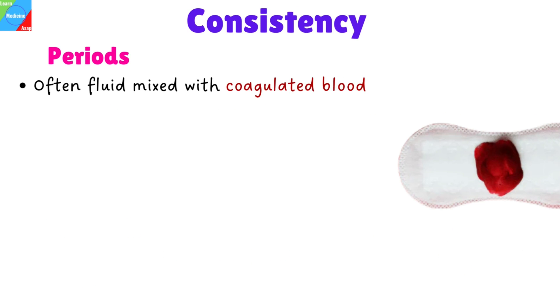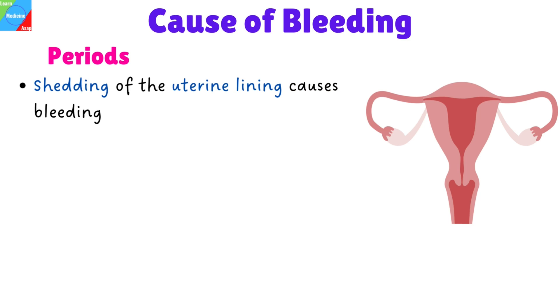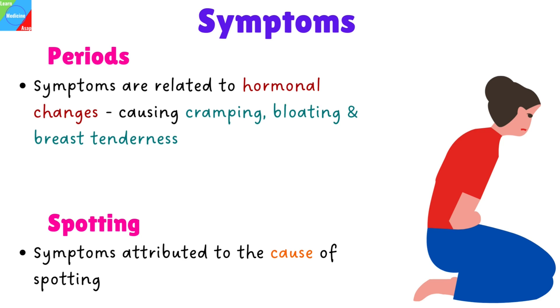The consistency of menstrual blood is often fluid mixed with coagulated blood. The consistency of spotting is variable, from greasy to sticky to fluid. The cause of bleeding in a period is the uterus, usually shedding of the uterine lining, while spotting can be triggered by several underlying causes including upper reproductive tracts like the uterus, lower reproductive tracts like the cervix, vagina, and vulva externally. Symptoms of a period may be related to hormonal changes that may cause cramping, bloating, and breast tenderness, while symptoms of spotting are attributed to the cause of spotting.